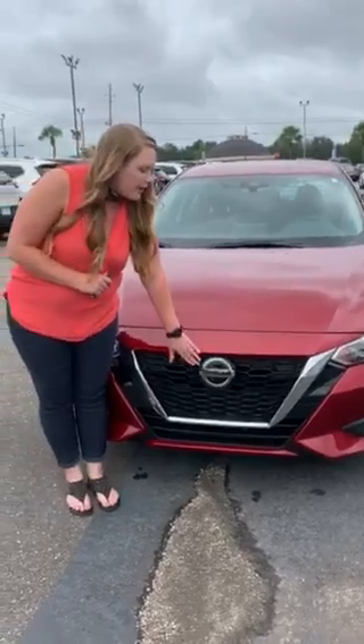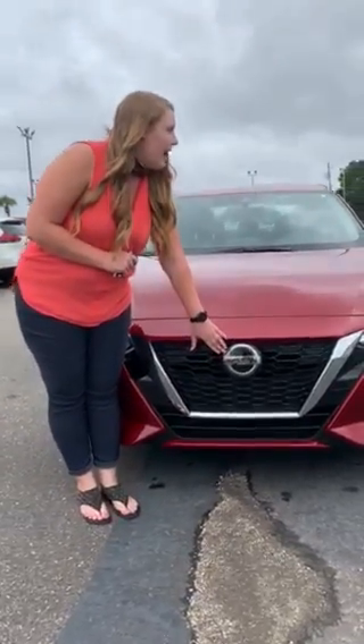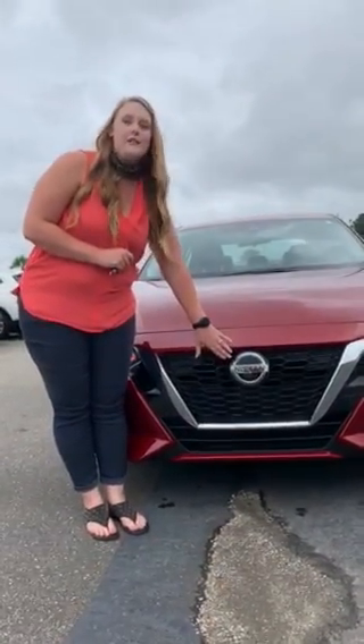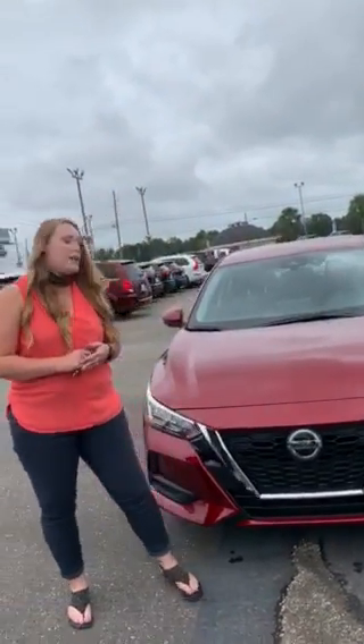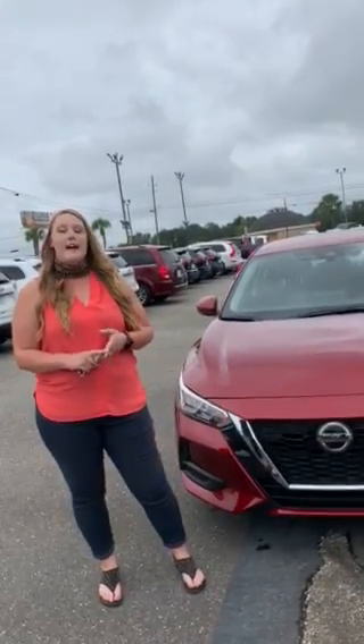Also, if you'll notice right here, this Nissan symbol houses a lot of the same technology — the Safety Shield 360 — such as automatic emergency braking with pedestrian detection, as well as intelligent forward collision warning.